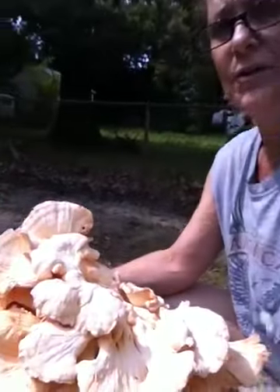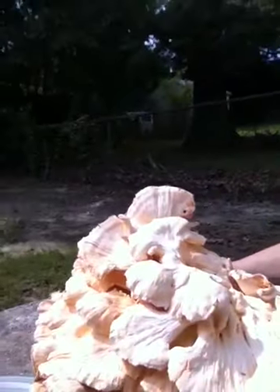I've actually already cooked part of this mushroom. I'm going to now turn it around just to give you an idea of the actual size of this monster.